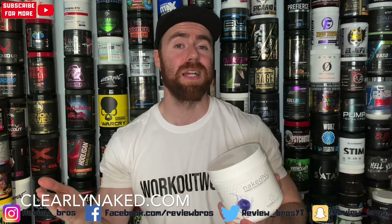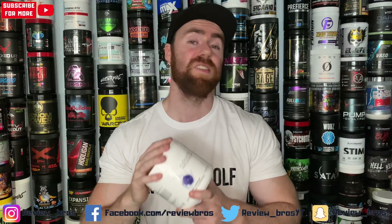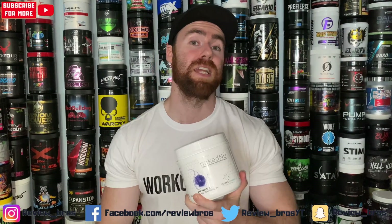Let's move into that price factor. Where can you pick it up? First and foremost you can go over to clearlynaked.com where you'll see this in those three different flavors for $41.99. A massive thumbs up, because it is a 30-serving container. It works out to be a dollar and 40 per serving, which on our consistent price scale is a seven out of ten — respectable, definitely up there in the cheaper end of supplements.